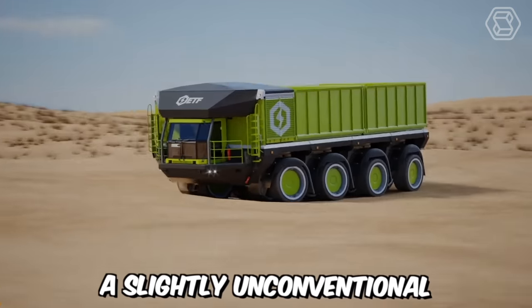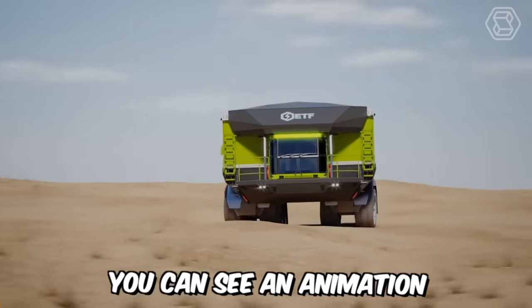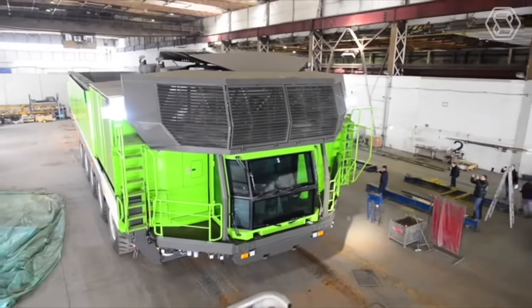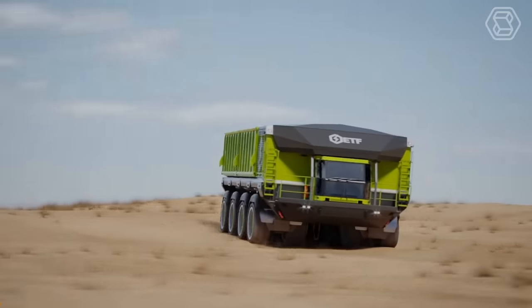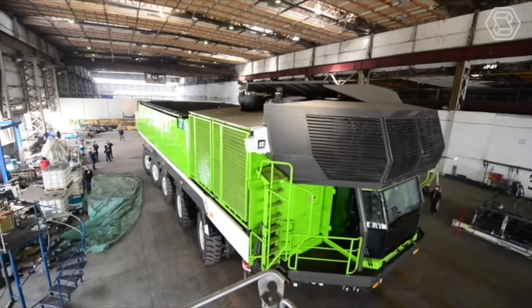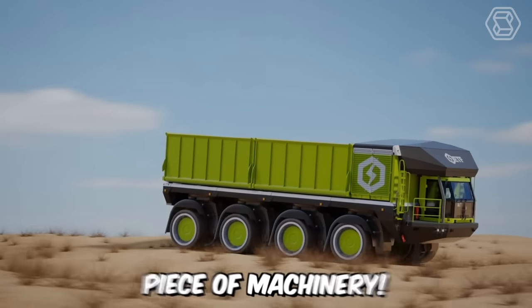A slightly unconventional video for you, but nonetheless informative. On the screens you can see an animation of the ETF D4 quarry dump truck racing through in off-road conditions to demonstrate the capabilities of its all-wheel drive system, all-wheel steering control, and world-class suspension system for smooth body control. In short, it's an outstanding piece of machinery.